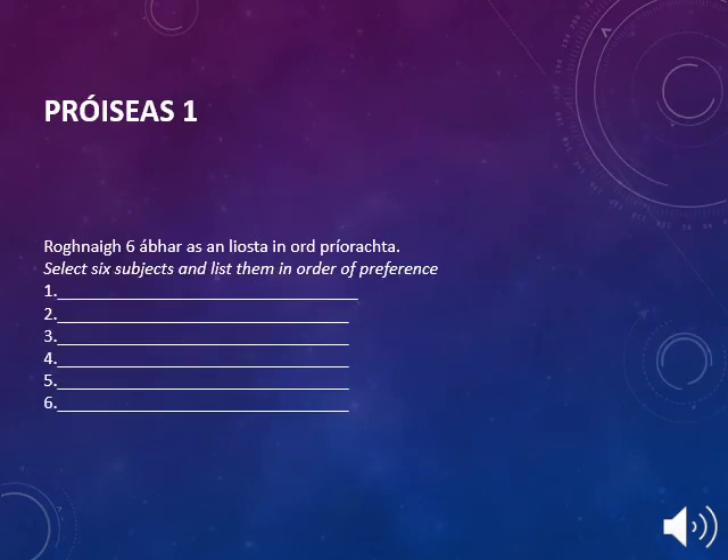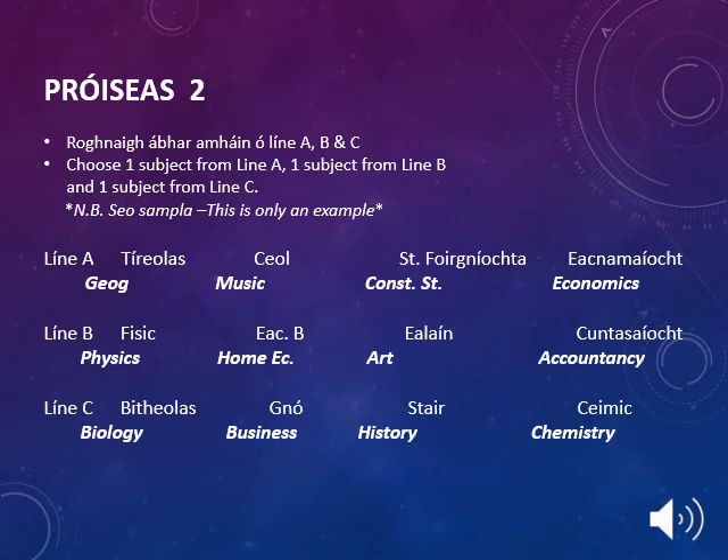On the Leaving Cert subject choice form, your son or daughter will have the opportunity to select six subjects and list them in order of preference. After forms have been returned, depending on the demand for certain subjects, students may be asked to fill out a second form requiring them to choose one subject from line A, one from line B, and one from line C, depending on the demand and popularity of certain subjects.